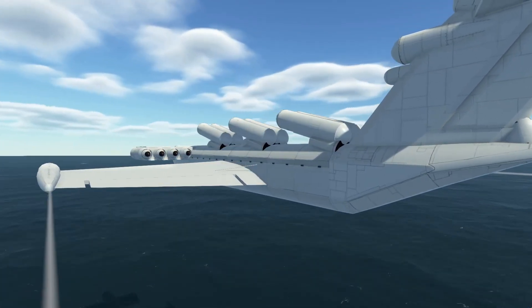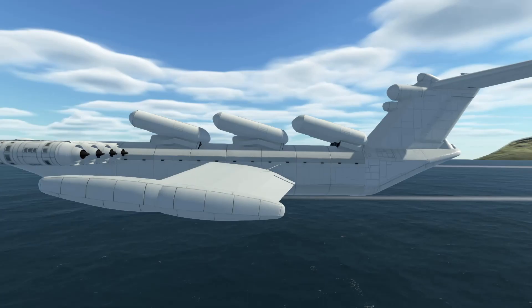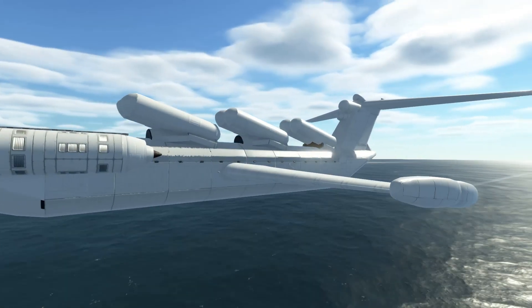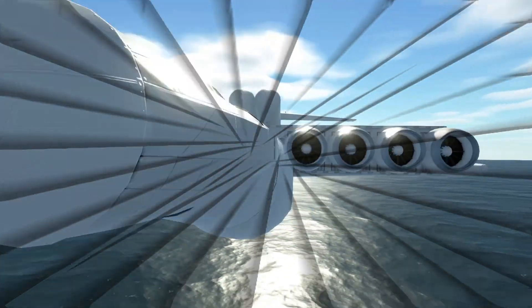Lun may have been smaller than the mighty Caspian Sea Monster original version, but she is no less fearsome. That's because she has those six tubes on her dorsal area, and each of them contains an SSN-22 Sunburn missile.